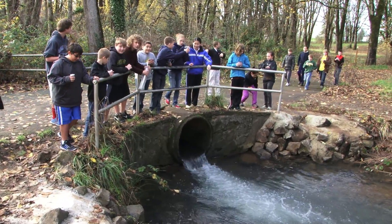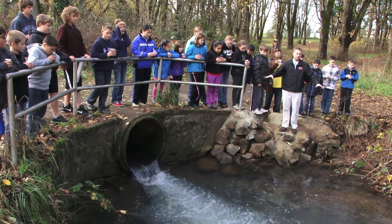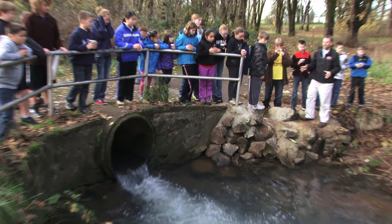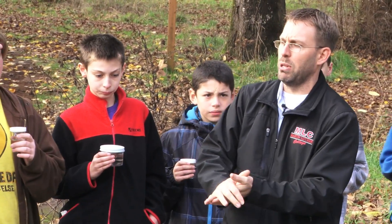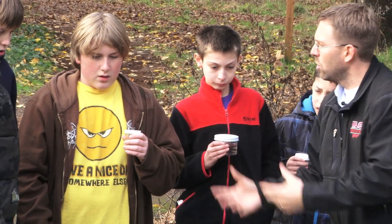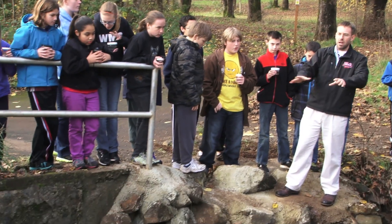Go ahead and gather around in this area. Look at this spot right here — do you think this would be a good place to release our fry? What do you think? One student says no because of the violent water. Okay, so you're saying there's violent water here.